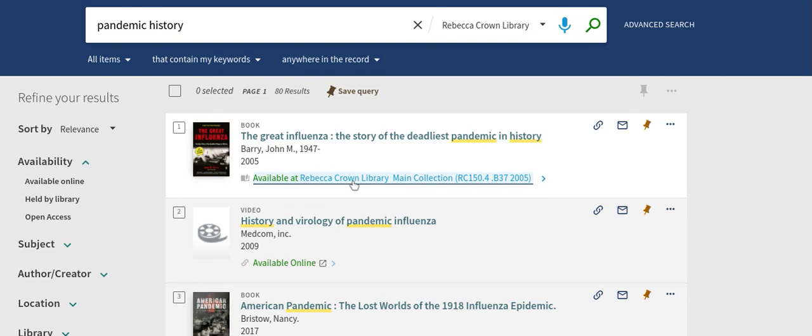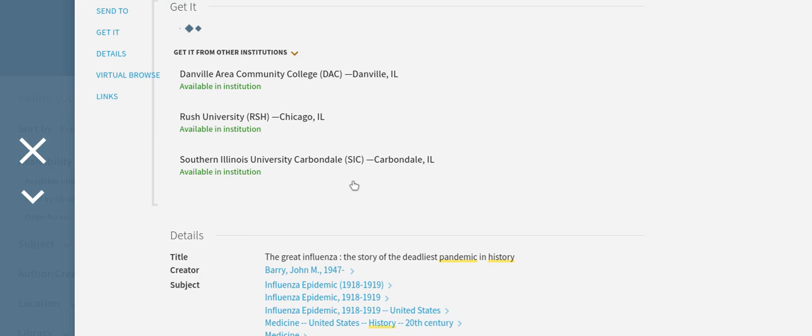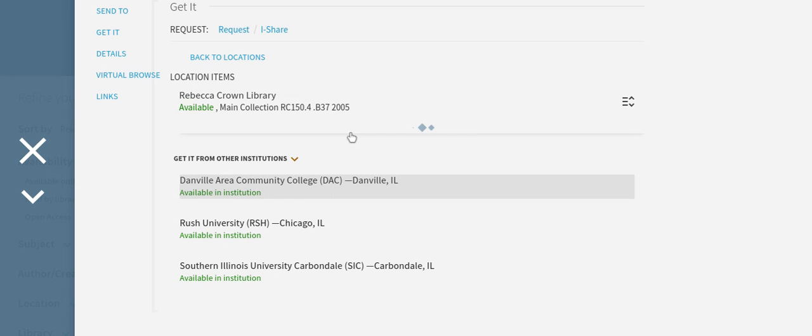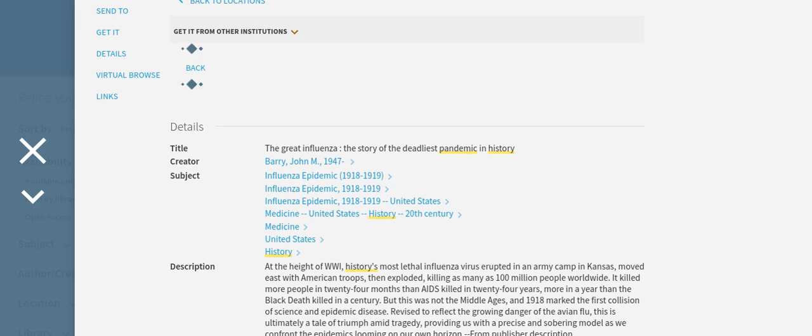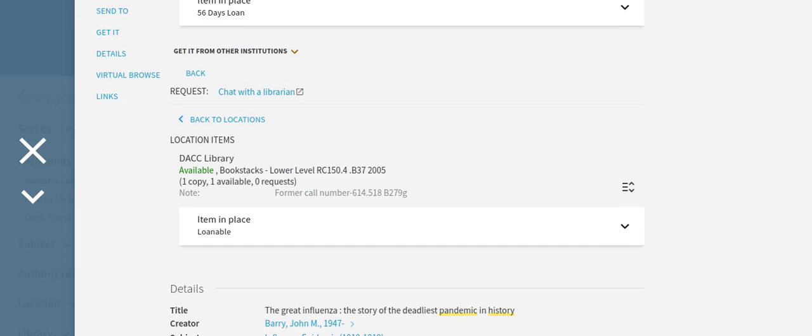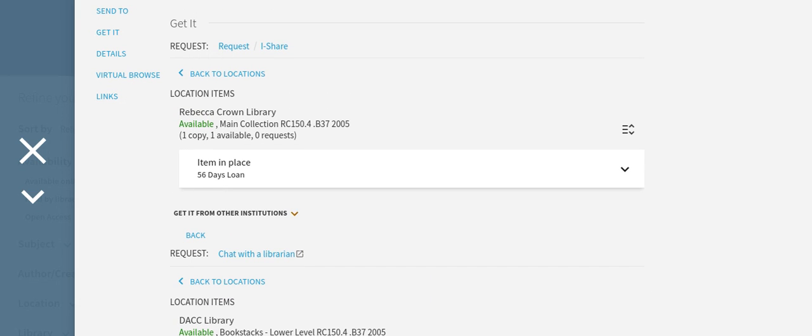You can visit the library to view the book for access, or you can also place a hold if you are logged in. You can request it by going to the get it request.